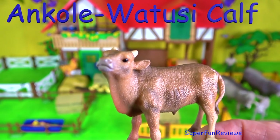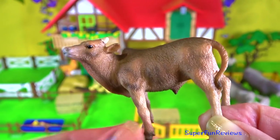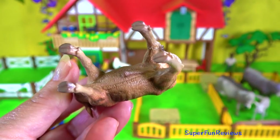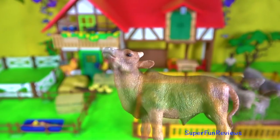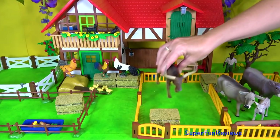The Ankole-Watusi calf. They're quite a robust little calf. In 2016, the total number of this breed was thought to be around 1,500 animals.